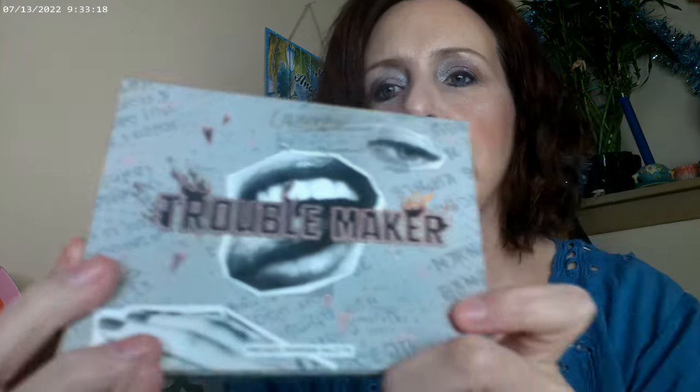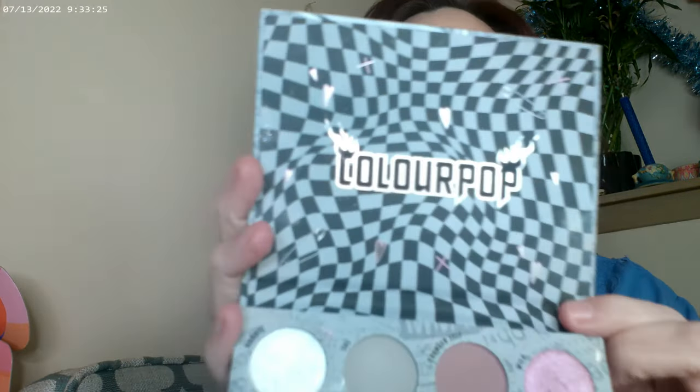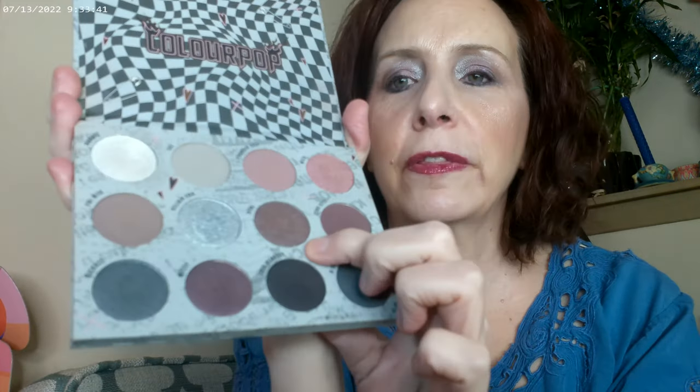The Troublemaker palette by Colourpop came out right in the middle of the holiday season. Just look at it — it gives Rocky Horror Picture Show vibes, and inside it's sort of Hitchcock everywhere. The packaging is great, and what I wanted to do was see how smoky I could get it to go.